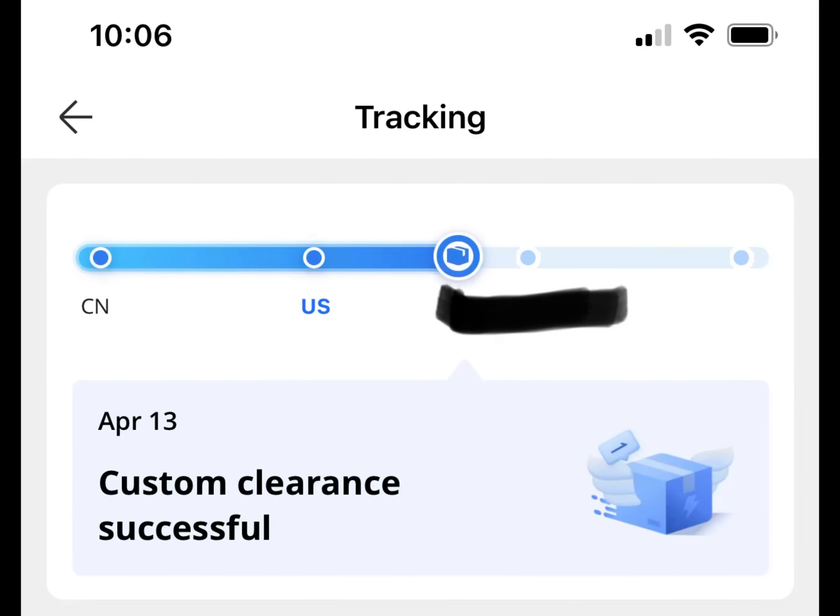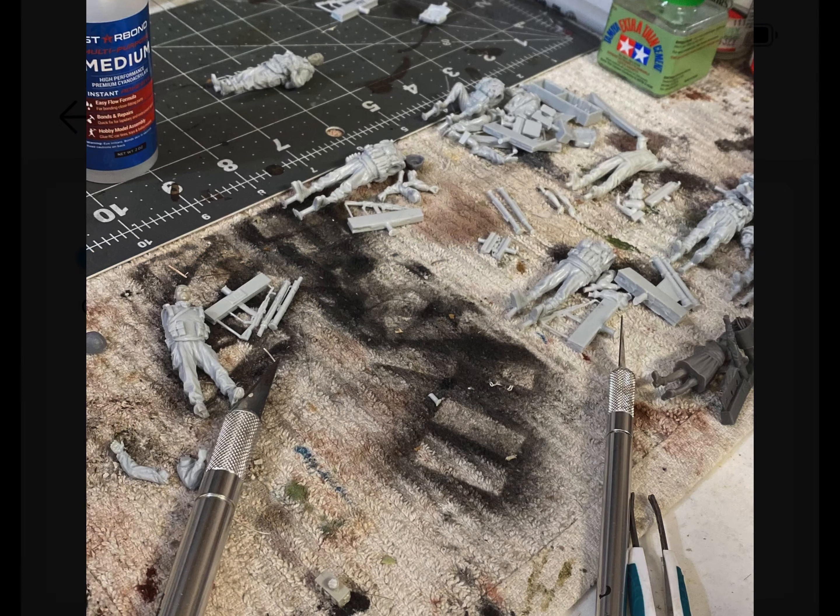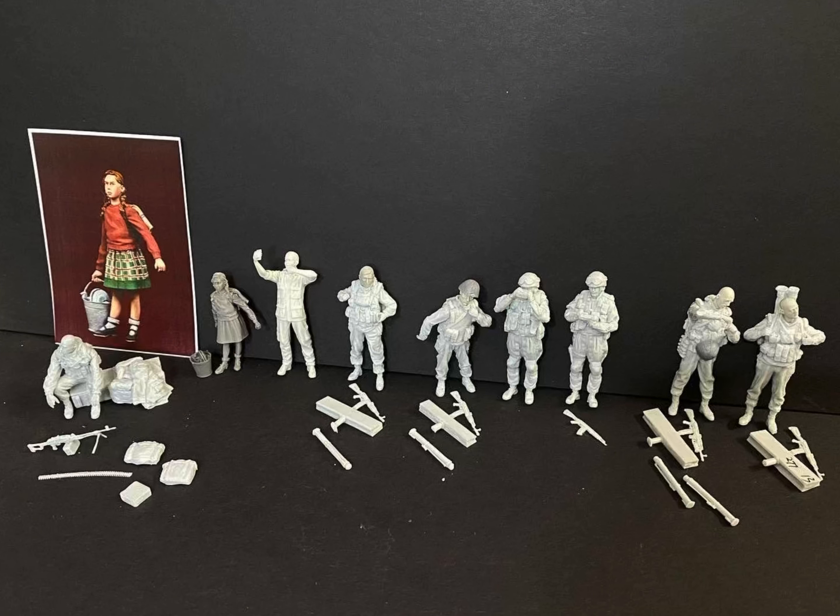The last figure just reached custom clearance here in the States, so it should be here by April 16th. But this is me assembling all the figures — here's the whole slew of them.